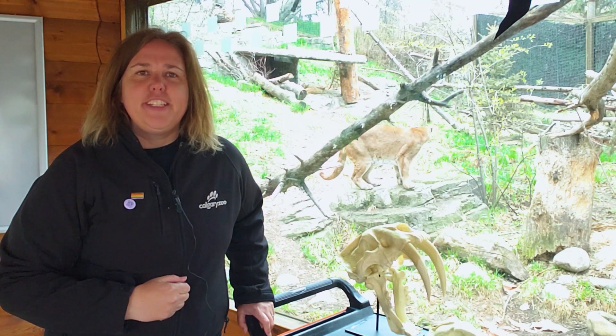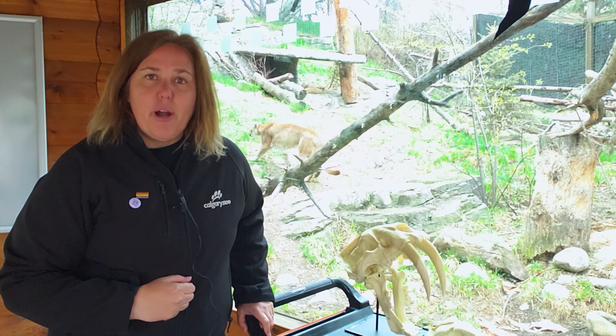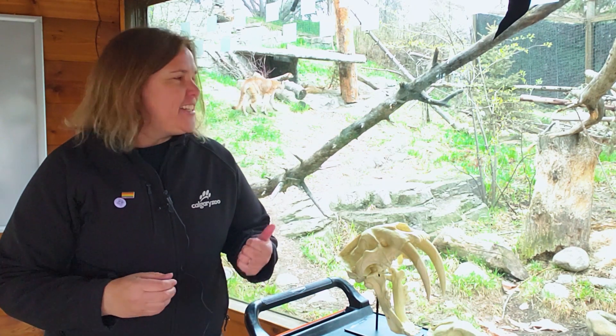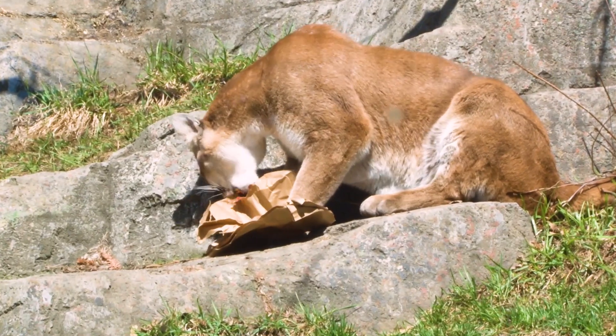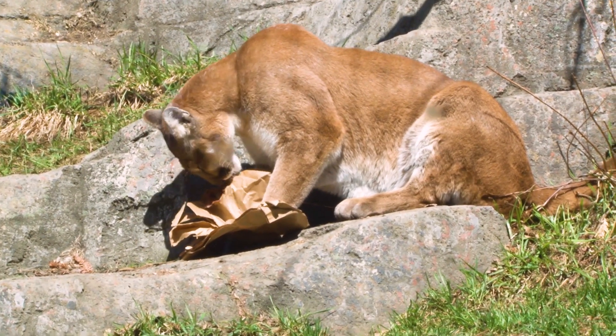Hi there everyone! Welcome back to your daily dose at home with the Calgary Zoo. My name is Jen and I'm a proud member of the education team here. Today we're talking about some of my favorite animals — cats. You might see Freya or Odin walking around behind me there. Full disclosure, I have a lot of favorite animals, but if I had to pick one it would be cougars.